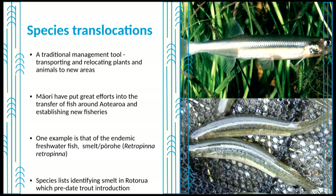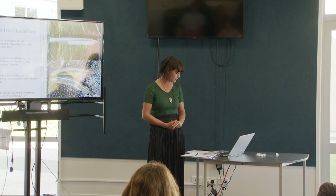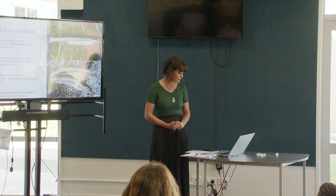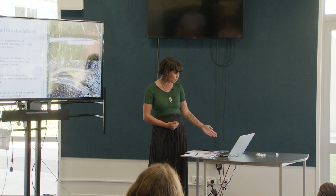Hundreds of years before our time, different forms of resource management were being successfully employed in Aotearoa. One of these management tools was to transport and relocate plants and animals to new areas, and Māori and our Polynesian ancestors have a long history of doing this very successfully. Māori have put great efforts into the transfer of fish around Aotearoa and establishing new fisheries — one example being the endemic fish smelt, Pōrohe.